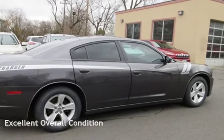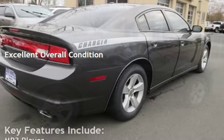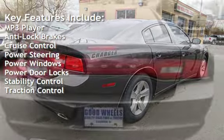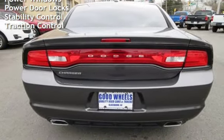This vehicle is in excellent overall condition. Key features include MP3 player, anti-lock brakes, cruise control, power steering, power windows, power door locks, stability control, and traction control.